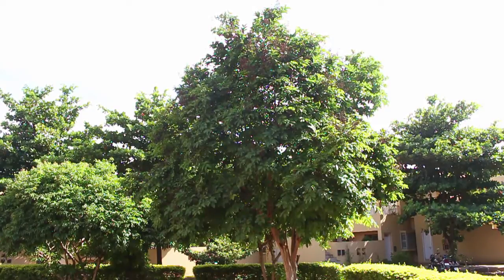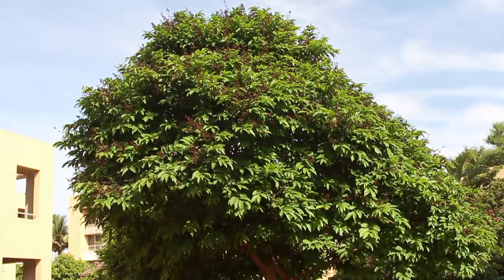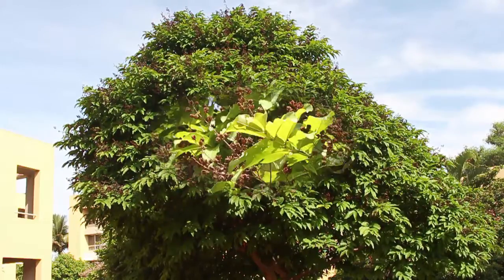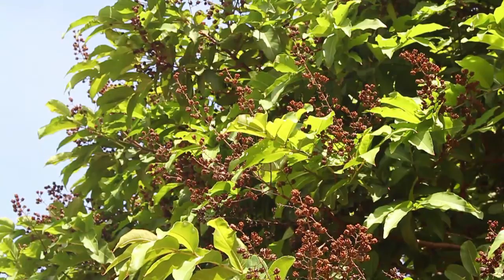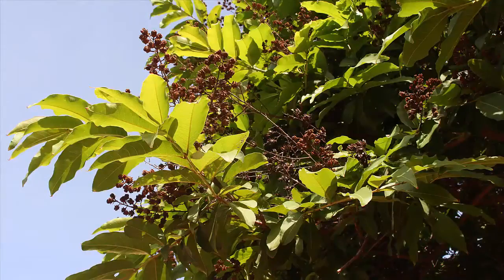This tree is of moderate size and reaches a height of about 60 feet. The flowers have a pretty mauve color and are arranged in large panicles at the end of the branches. The petals are crumpled and spreading.